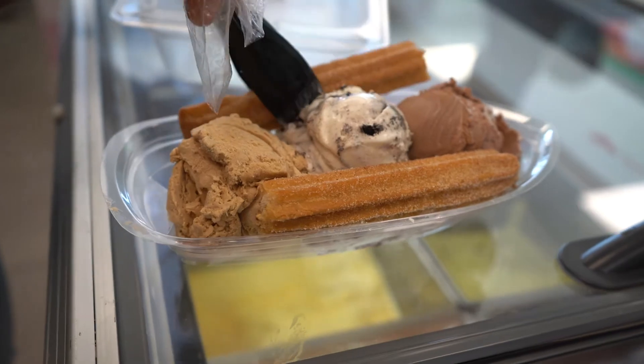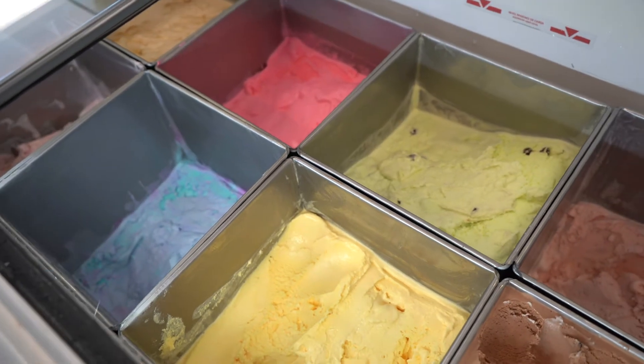Very typical, traditional Mexican desserts, like churros, funnel cakes. We have 20 flavors of ice cream.